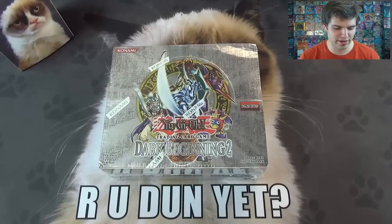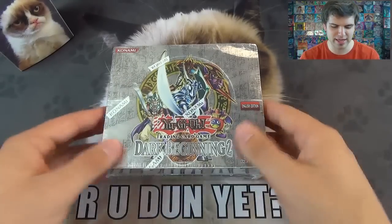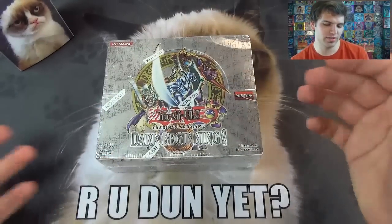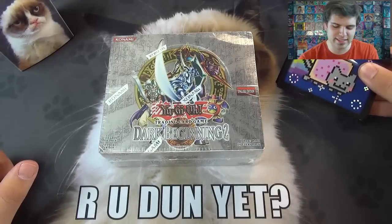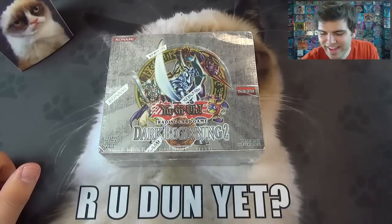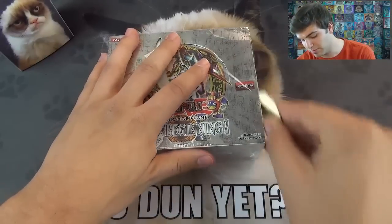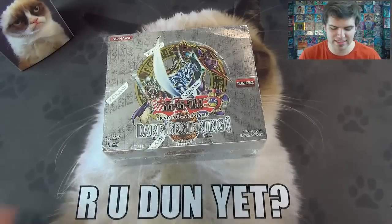As you guys can see, we have some awesome stuff from Ultra Pro — we have this awesome Grumpy Cat play mat, and also a deck box. I'll be using some Nyan Cat sleeves, so that'll be great. I've got the cat theme going on here. Let's pop this box open. I wanted to do another reprint set — I know I did Dark Beginning 1, now I'll be doing Dark Beginning 2 again, just to get the blood flowing for those older classic sets.